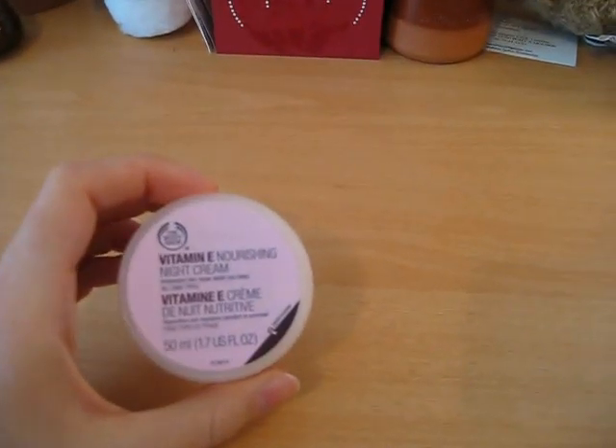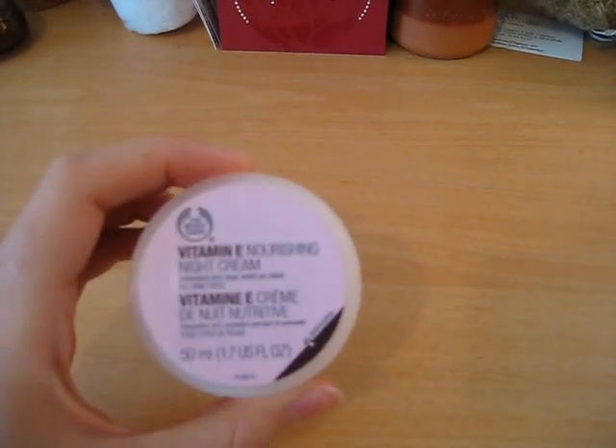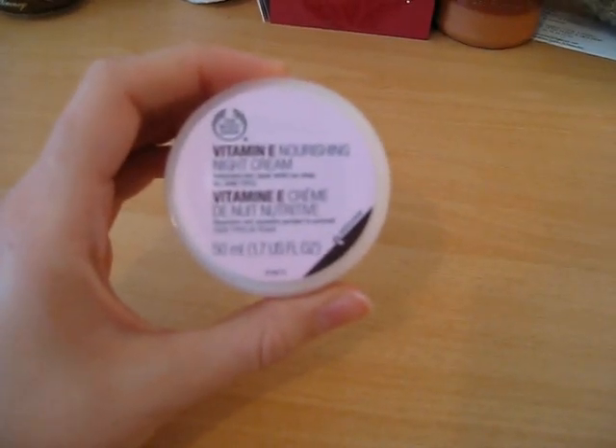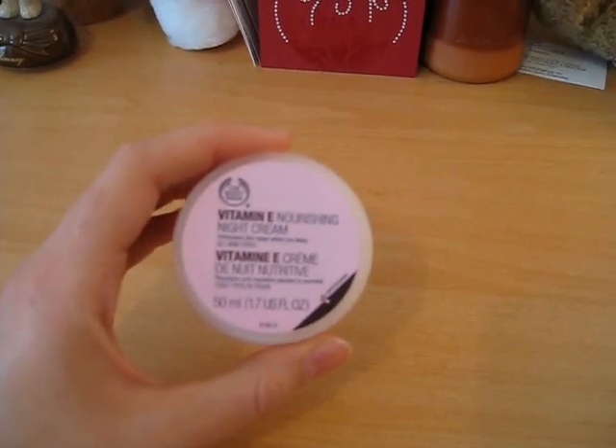The first product is the Vitamin E Nourishing Night Cream by The Body Shop. It's an antioxidant skin repair and it's for all skin types.